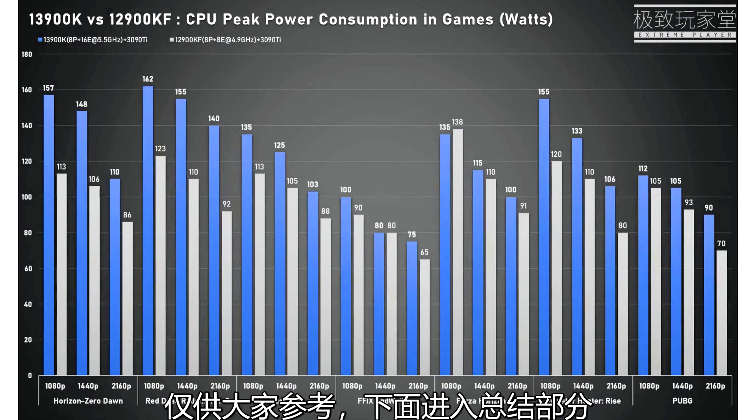The i9-13900KS is shown posting performance leads ranging wildly between 1% to 2% in the graphics tests of 3DMark, but an incredible 36% to 38% gain in the CPU-intensive tests of the suite. This is explained not just by increased per-core performance of both the P-Cores and E-Cores, but also the addition of 8 more E-Cores. Although the same Gracemont E-Cores are used in Raptor Lake, the L2 cache size per E-Core cluster has been doubled in size.